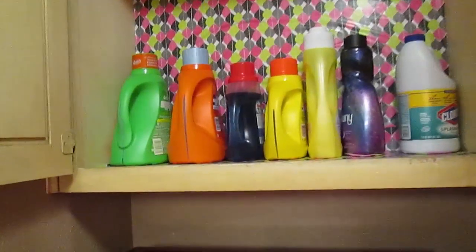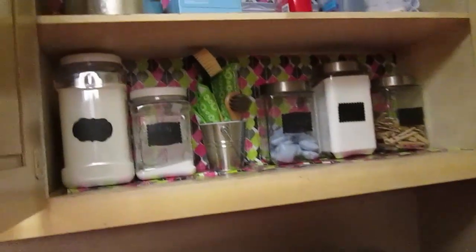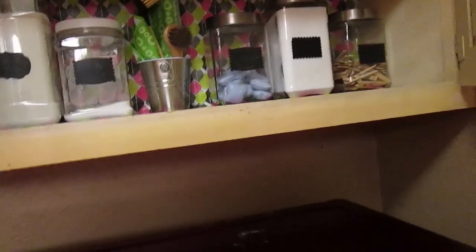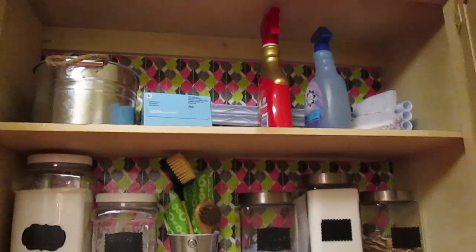Here are the finished results. I have organized my space — in my cabinets I have my detergents, fabric softeners, and bleach on one side. The other side I have my laundry accessories like my scent boosters, baking soda, detergent boosters, clothespins, and brushes. Also at the top I put my laundry soap, dryer sheets, wrinkle release, and other items I need for my clothes.